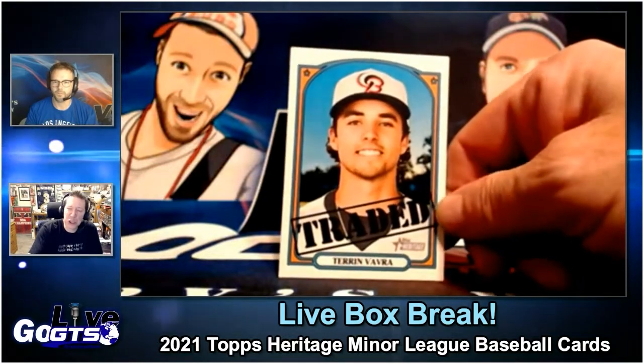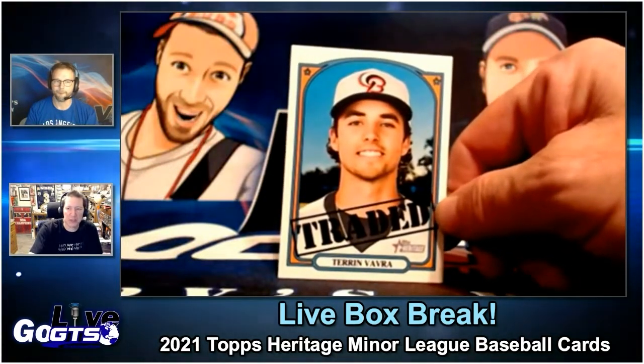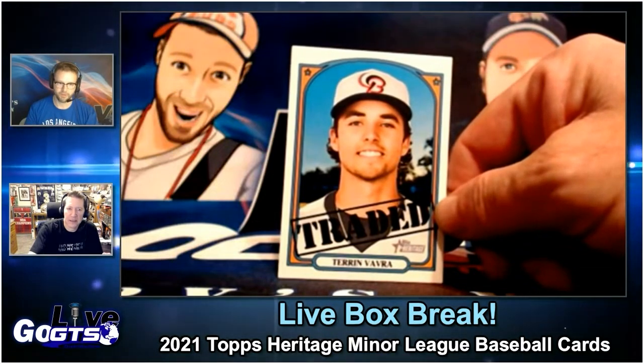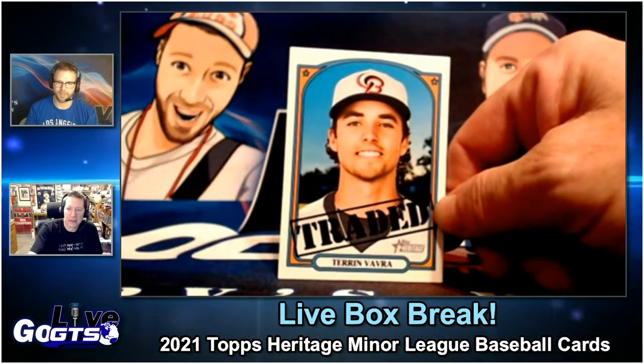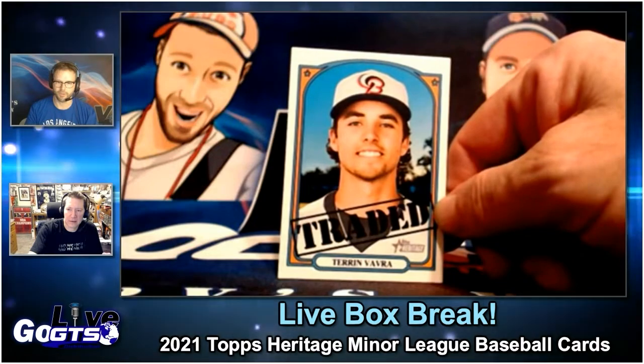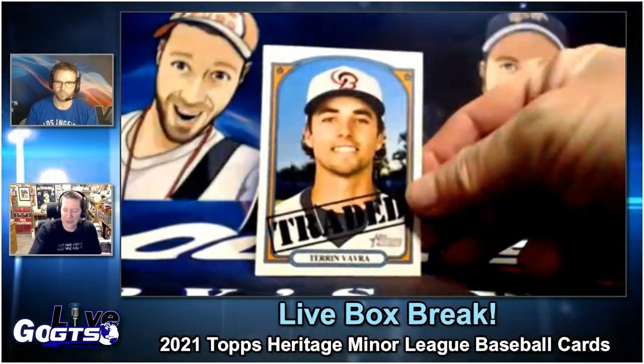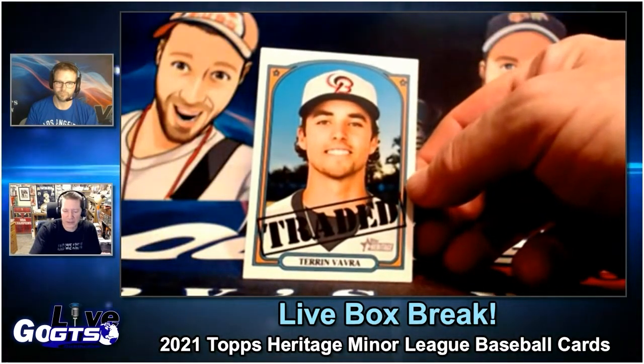Is 'traded' new? Traded seems new to me — I don't remember it in the past. I don't remember it in the past either. But I think it's just in the base set, if you look at the card numbers on the back. I still don't remember it — I think this is a new feature within the base set.